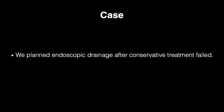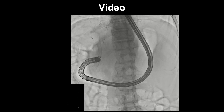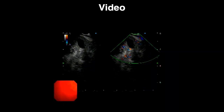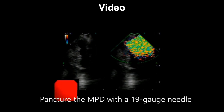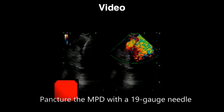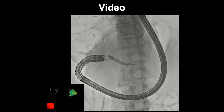We planned endoscopic drainage after conservative treatment failed. The tip of the echo-endoscope is positioned in the duodenal bulb with a long position. We identified the dilated main pancreatic duct at a position with an absence of interposed blood vessels. We punctured the main pancreatic duct with a 19-gauge needle and injected contrast medium to obtain the main pancreatic duct image.